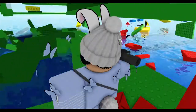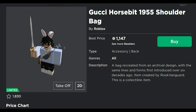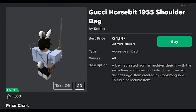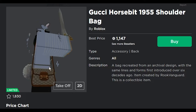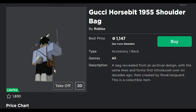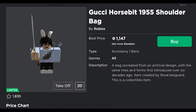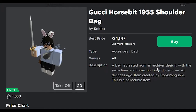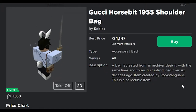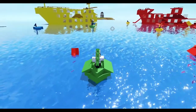Next is the Gucci Horsebit 1955 shoulder bag. This one overall, it's okay — nothing really special, honestly. A bag recreated from the archival design with the same lines and forms, first introduced over six decades ago. Pretty good looking bag, but not my favorite. Anyways, let's see what our next one is.